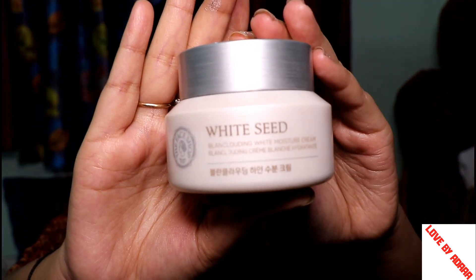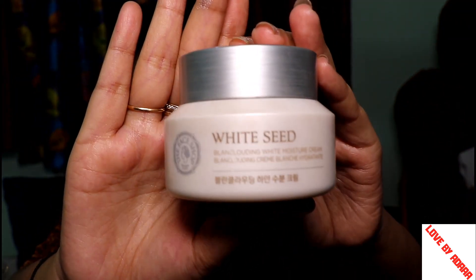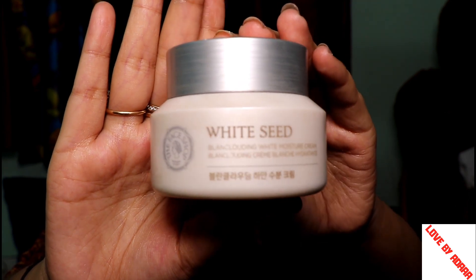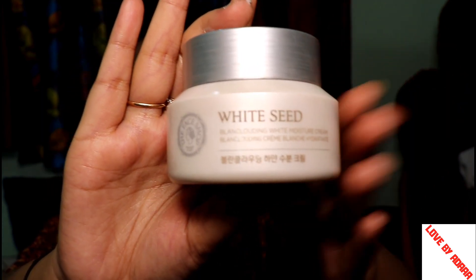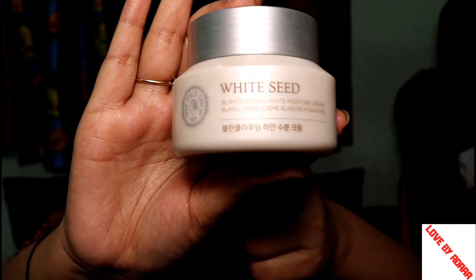The next product is Face Shop White Seed Moisturizer Cream. It is a 50ml product priced at 2300 Rs. Face Shop is a Korean brand and it comes in a jar packaging.